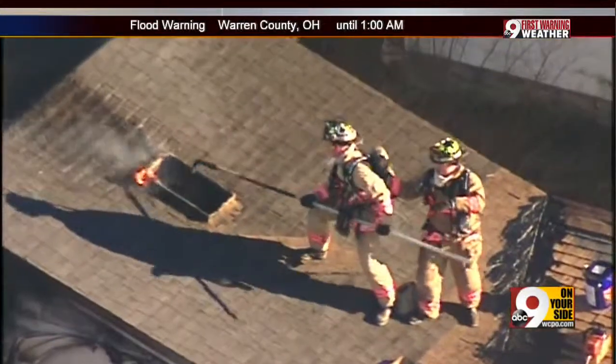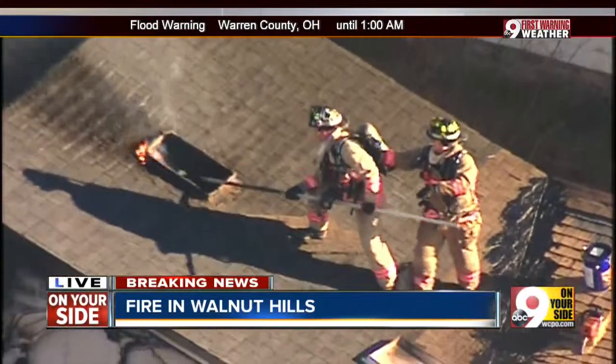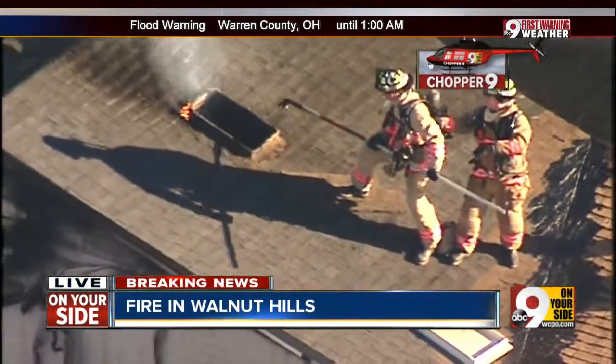Live in Chopper 9, the only local helicopter getting you breaking news first, and we have some breaking news. That's right — Chopper 9 is right now over a fire in Walnut Hills.